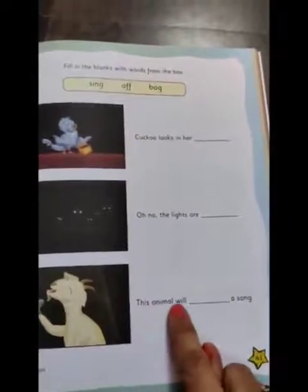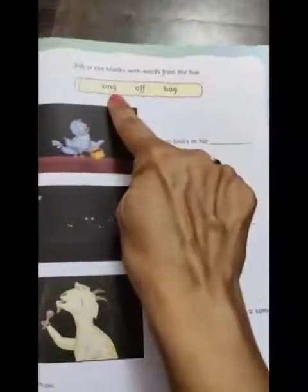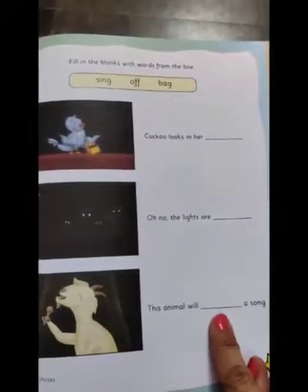Now the third one. Look at the picture. 'This animal will ___ a song.' The right option is 'sing.' We write the word sing. Okay children, I hope you all have enjoyed this activity.